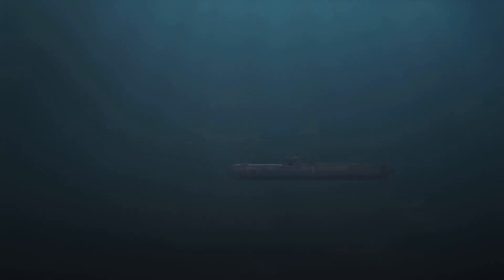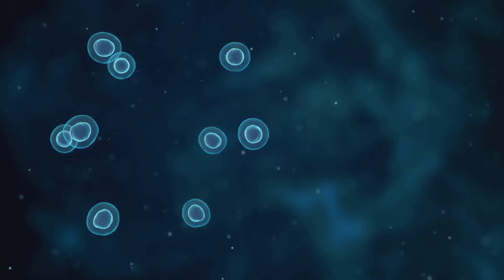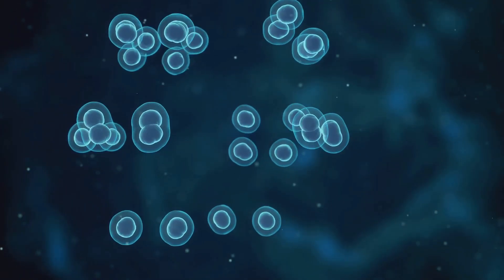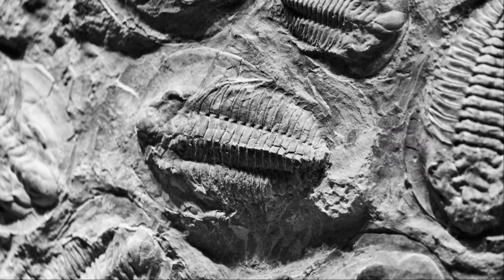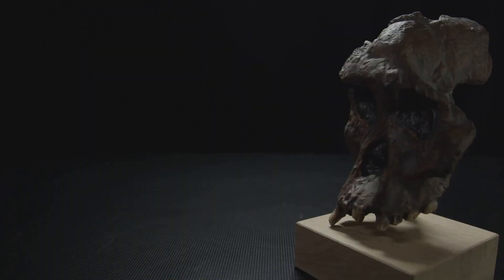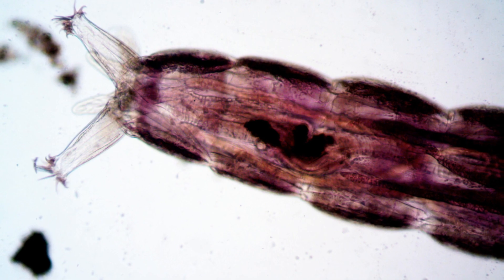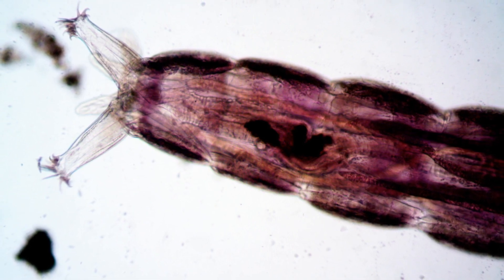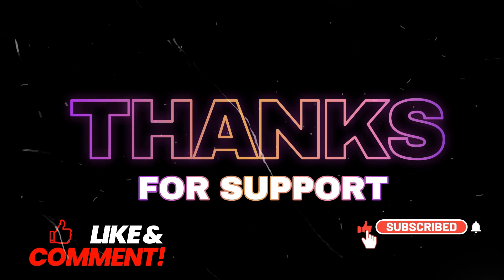Today, over 540 million years after Sacherhytus swam in ancient seas, its legacy lives on. Every bone in our body, every neuron in our brain, every beat of our heart can be traced back to this tiny, unassuming ancestor. Sacherhytus reminds us that even the most complex life forms have humble beginnings, and that evolution often works in surprising and unexpected ways. You're looking at your oldest known relative — a microscopic, mouth-only monster from the dawn of time. Leave a comment, like the video, and subscribe to Extinct Empire.